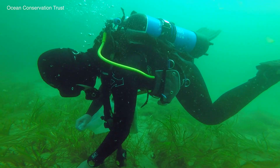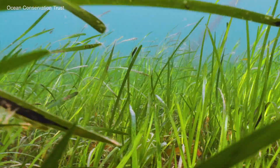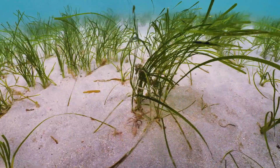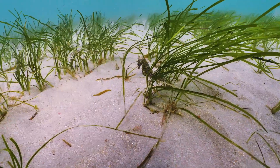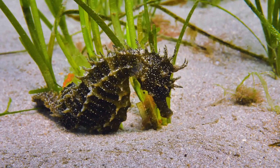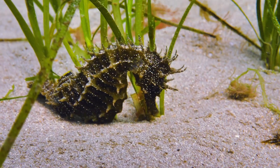Several months ago we were diving off Plymouth Sound and we discovered something quite unusual, something very rare. Nestled in the seagrass bed at the base of one of the plants was a long-snouted or spiny seahorse.